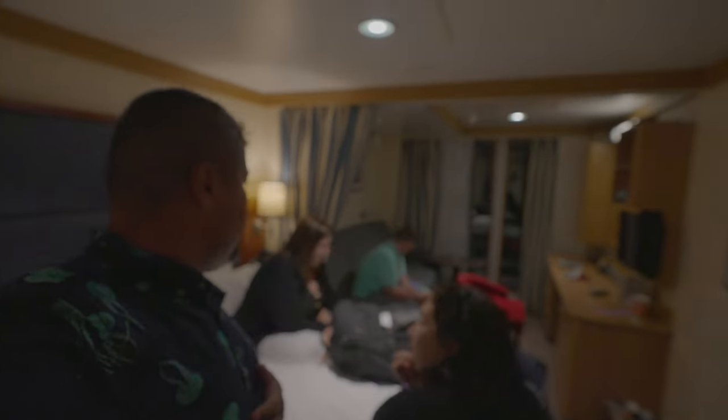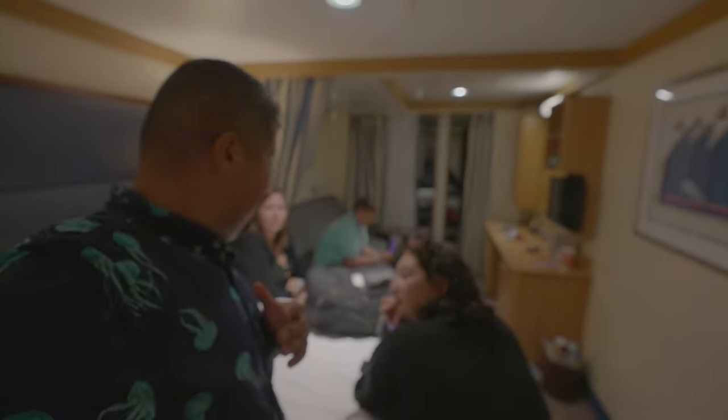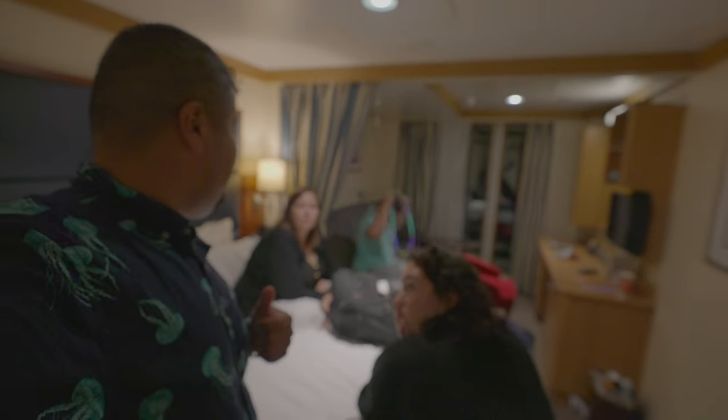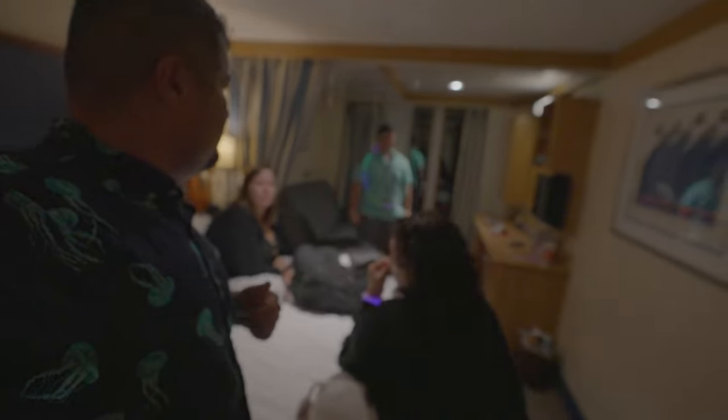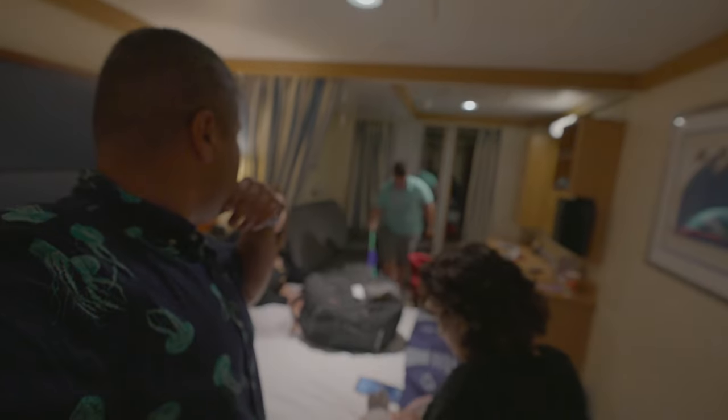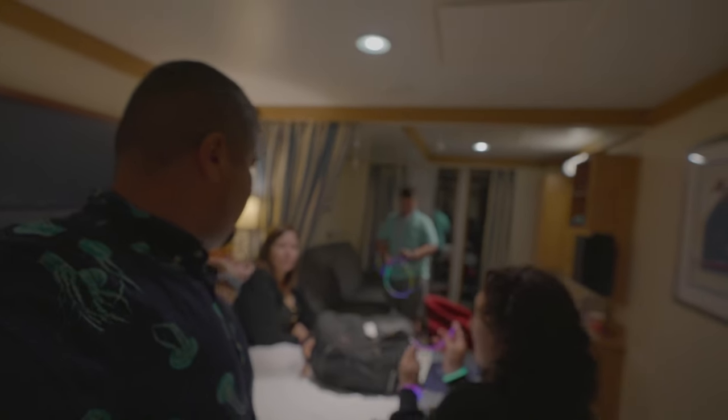We're back from the show. The first 10 minutes were rough but then it got really good. It had little tidbits from a bunch of different Disney movies — like Jungle Book and Mama Odie from Princess and the Frog — ones that don't usually get featured. Now we're back playing with glow sticks because we packed all our bags and forgot them — we brought them for the pirate party. We're not going to the lounge tonight because someone's tired and we don't have much time anyway.